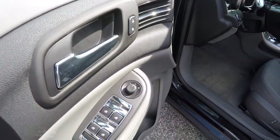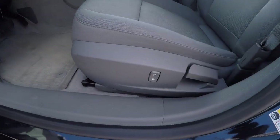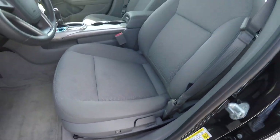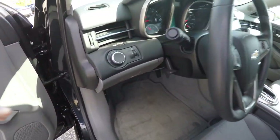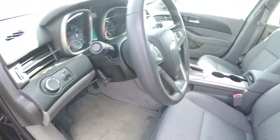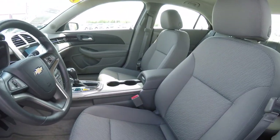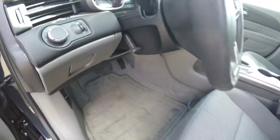Inside we have power mirrors, power windows, and power door locks, a nice amount of chrome trim. Also have manual seat adjust with height adjustment. The vehicle is equipped with automatic headlamps, tilt steering wheel, and also telescopes. Also have a nice little driver's side glove box storage.